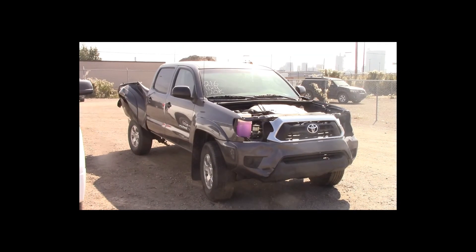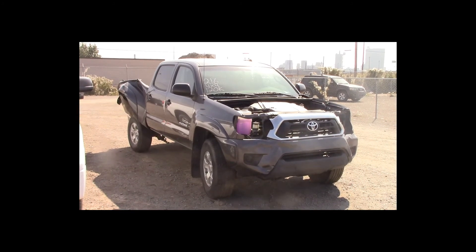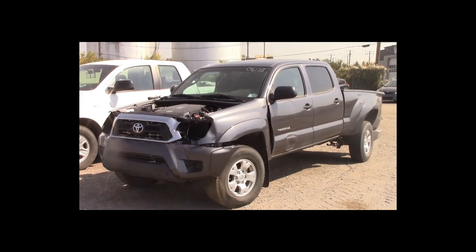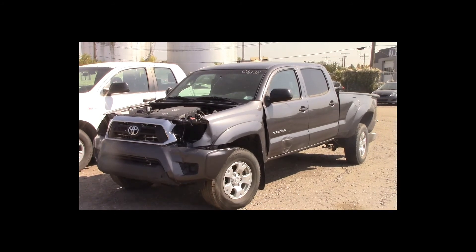Lot number 216 is a 2013 Toyota Tacoma SR5 crew cab short box. This vehicle is a V6 4x4 with an automatic overdrive. It is loaded: backup camera. 120K.